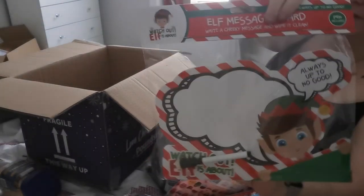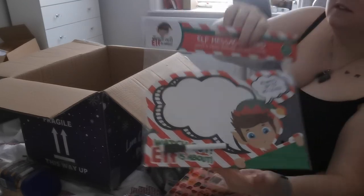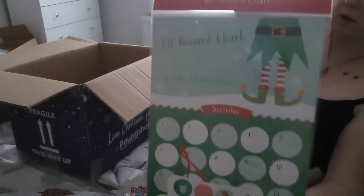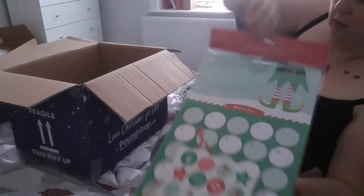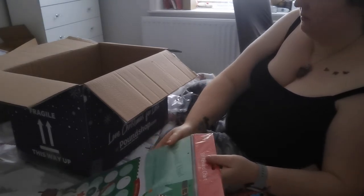I also got these little signs that can be wiped down for the elf, but again because he's scared of it I'm not entirely sure we'll use them. Finally, we have this elf reward chart for him — it's a little bit late, but we'll give it a try and see if it helps improve the tantrums, because he is demanding lots of presents right now.